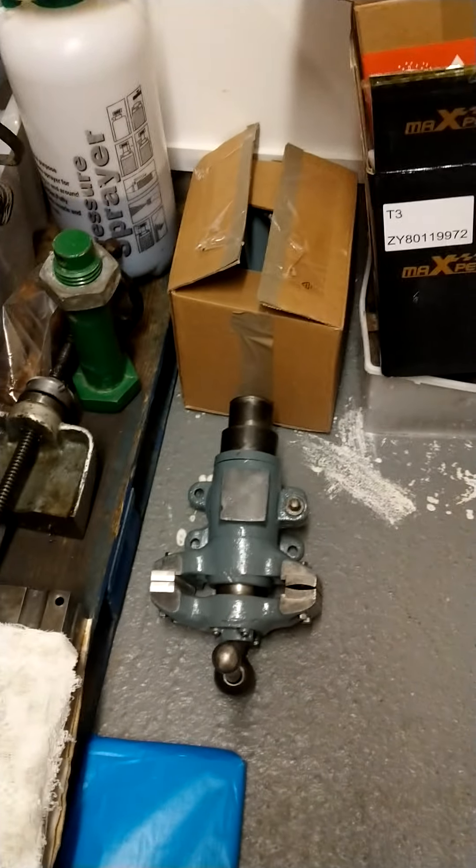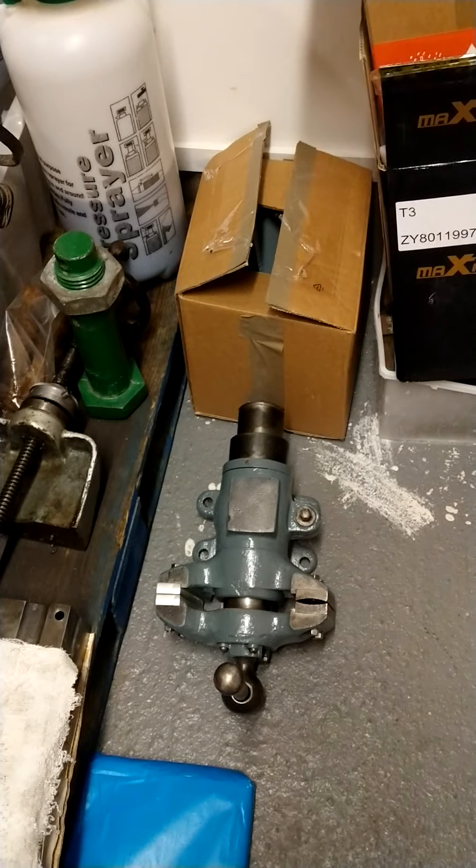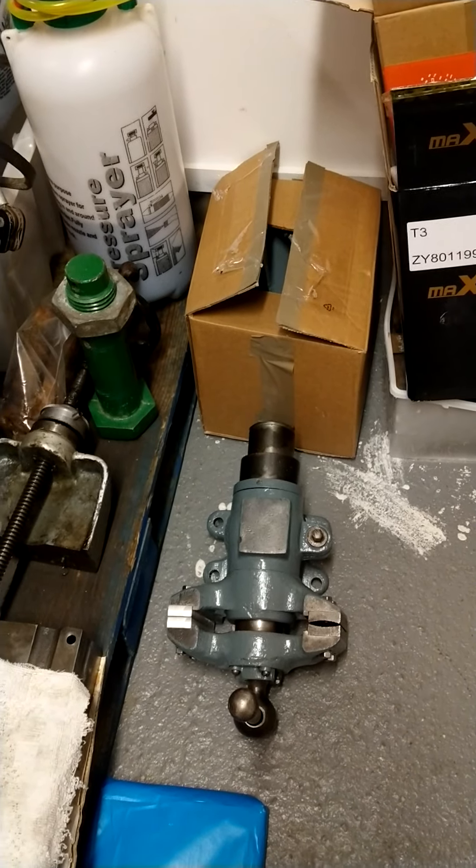There's my Swindon vice, which I refurbished last year around about this time, and that's waiting to get fitted to the new bench when it arrives.